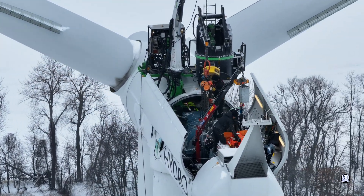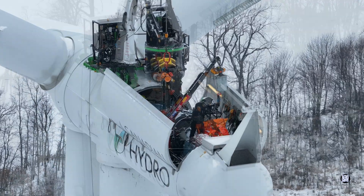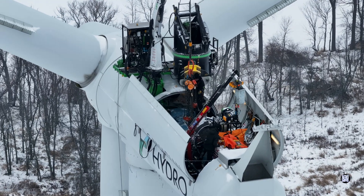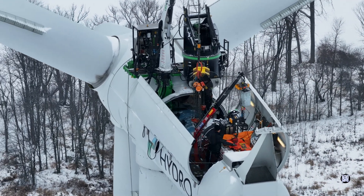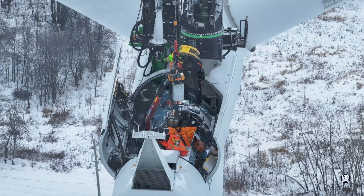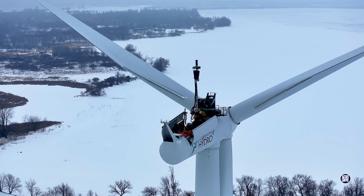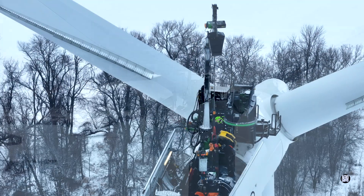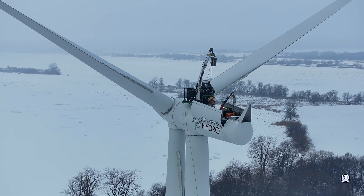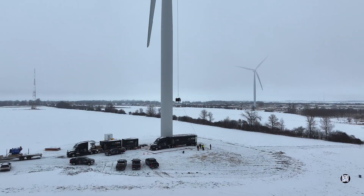Meticulous preparations must be made on each occasion and every member of the team has a special role. Each lift is conducted in a slow, methodical fashion.